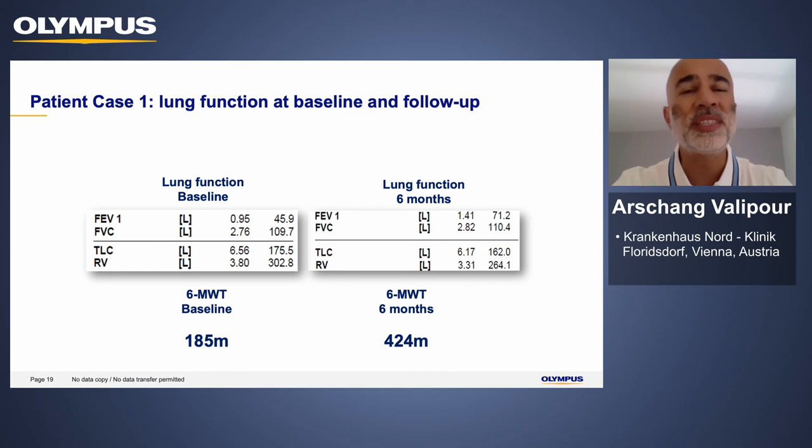On lung function, there is a substantial improvement in this particular case. This patient, treated a couple of years ago, continues to have an FEV1 above 50% four years down the road, and residual volume was reduced substantially. FEV1 increased to up to 70% predicted, and as expected, this was associated with increased exercise capacity as measured by the six-minute walk test, as well as improvements in quality of life.